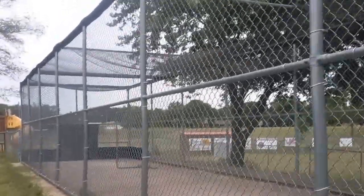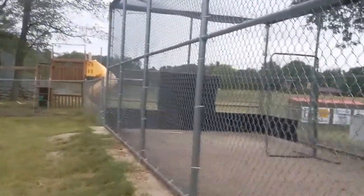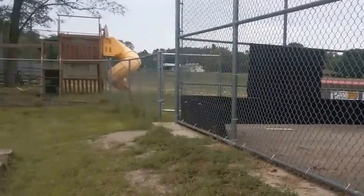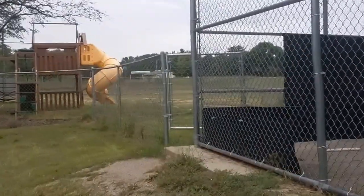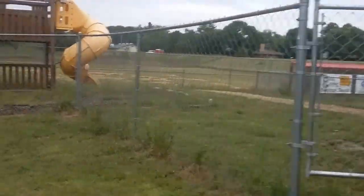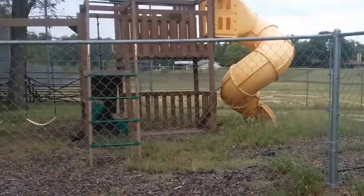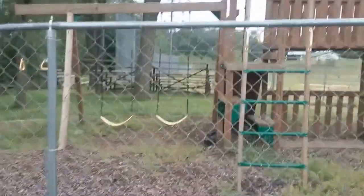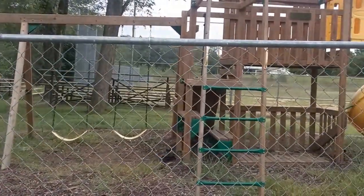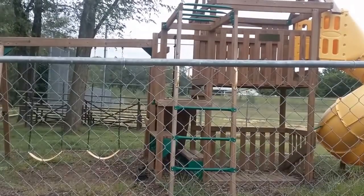Back over here, we have a very small play area for children — a little slide, a couple swings, a climbing tower and monkey bars.